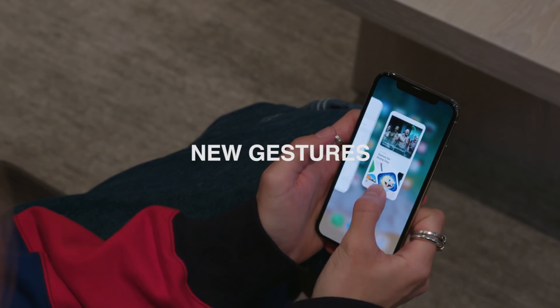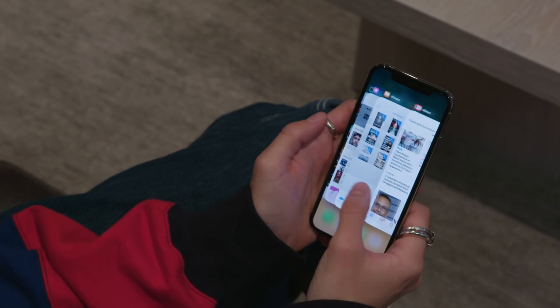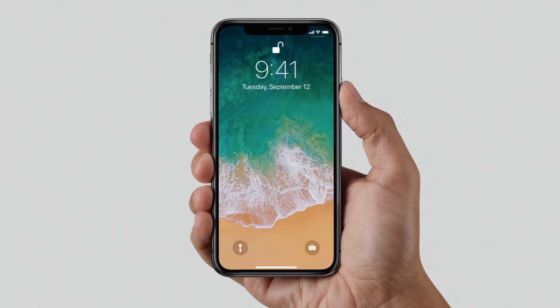2. New gestures. To create a continuous surface, we've replaced the home button with new familiar ways to navigate.